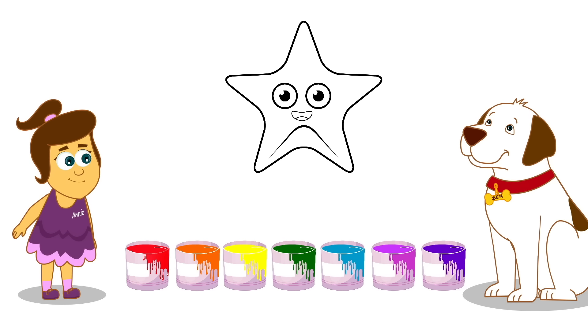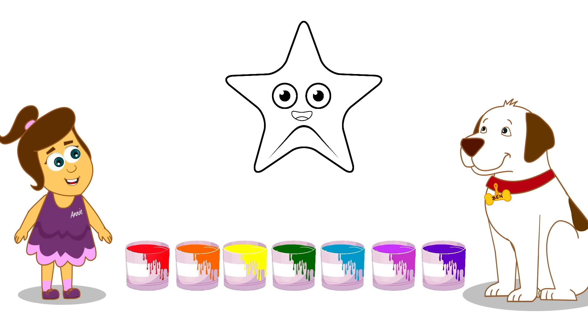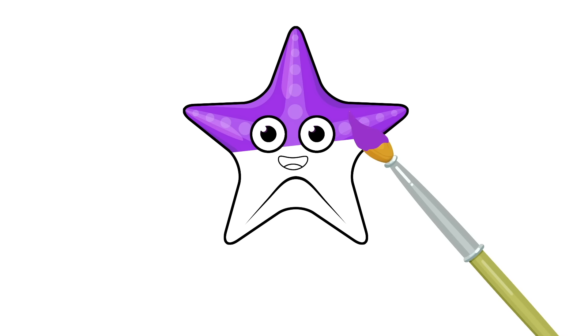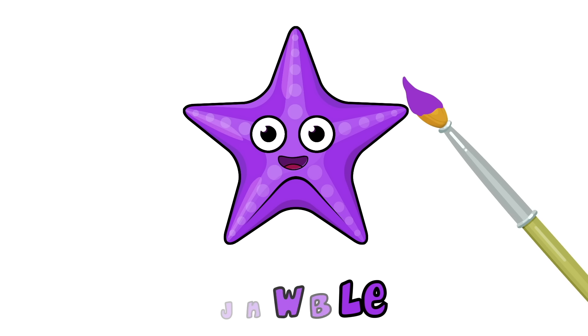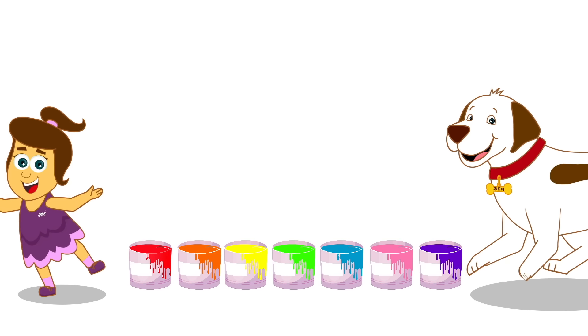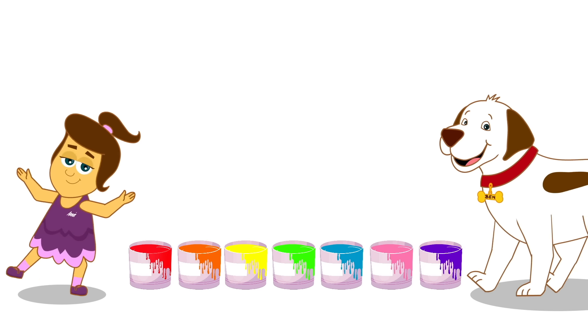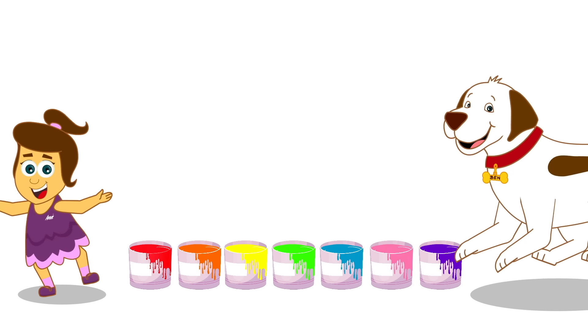Ooh, this is fun! A starfish! Let's paint! What colour is this? Purple! Yay! Well done, Annie and Ben! You have used all the colours of the rainbow! Well done!